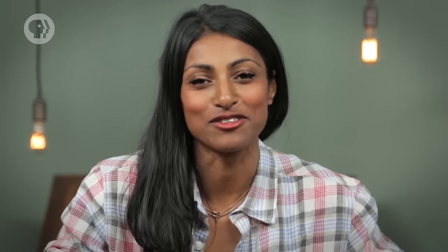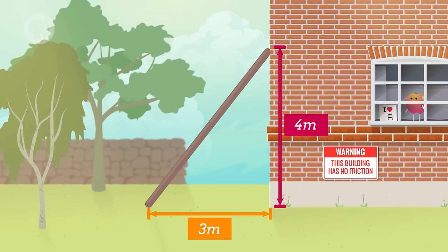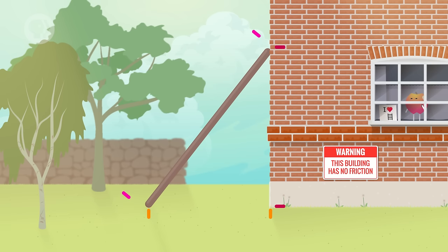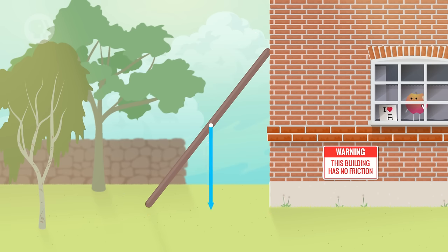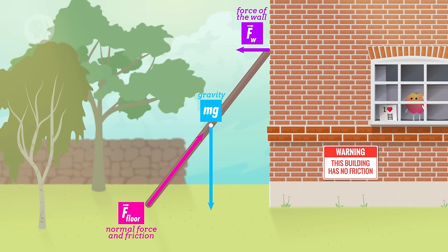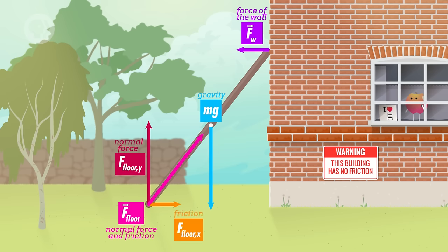Let's say the bottom of the ladder is 3 meters from the wall, and the top of the ladder is 4 meters from the floor. The ladder itself is 5 meters long and has a mass of 10 kilograms. The first thing we've got to do is draw a free body diagram. The force of gravity, Mg, is pulling down on the center of the ladder. The force on the wall has only one component – it's pushing sideways on the ladder. Meanwhile, the force from the floor has two components: one pushing up on the ladder, equal and opposite to gravity, and one pushing toward the wall, equal and opposite to the force from the wall.